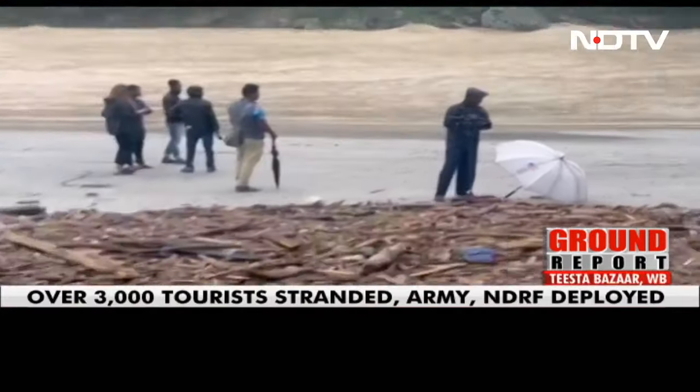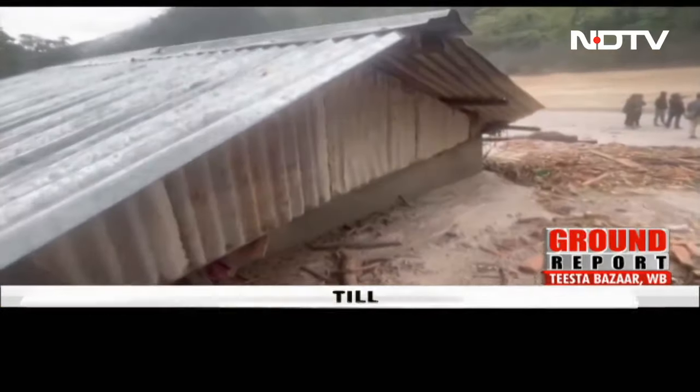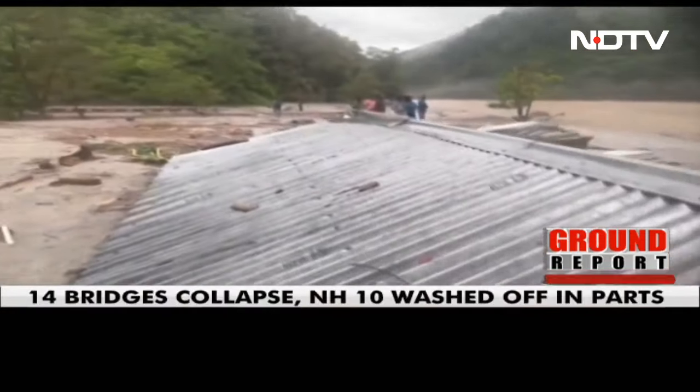This is after the flash flood. Just look here where the sludge has reached — you can see the top of the home. The home is completely submerged in sludge, and this is the situation along the banks of the Tista.